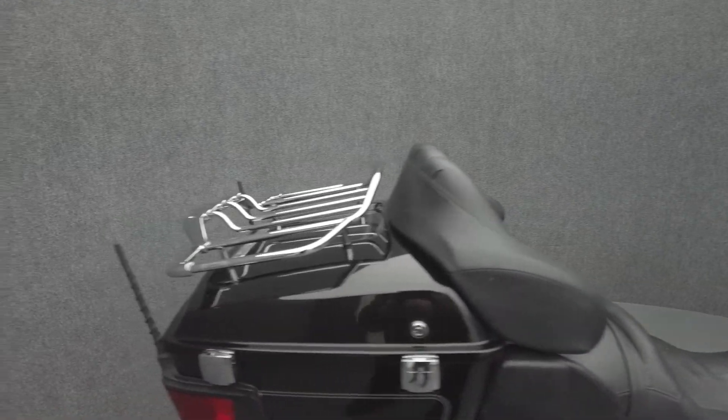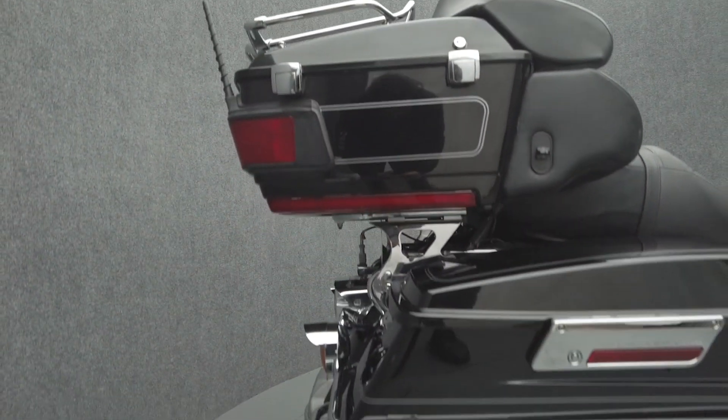It comes equipped with a multifunction four-speaker audio system. It's been upgraded with aftermarket 3.5-inch slip-on mufflers,